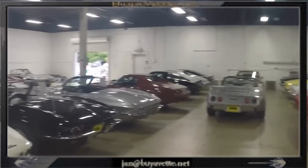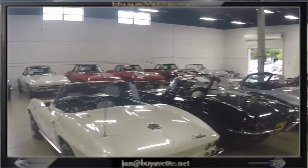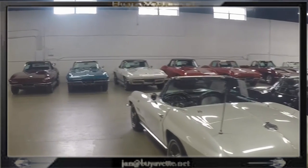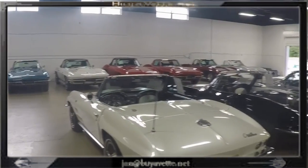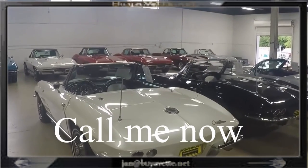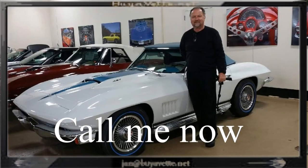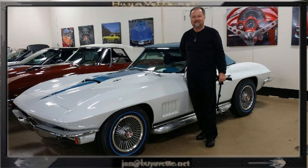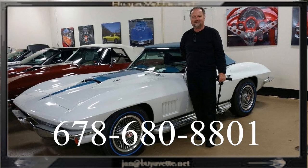So choose my '57 or any of the 150-plus cars that we have currently in stock. I hope to see you soon here at buyavet.net or call me — my number is 678-680-8801. Thank you for looking.